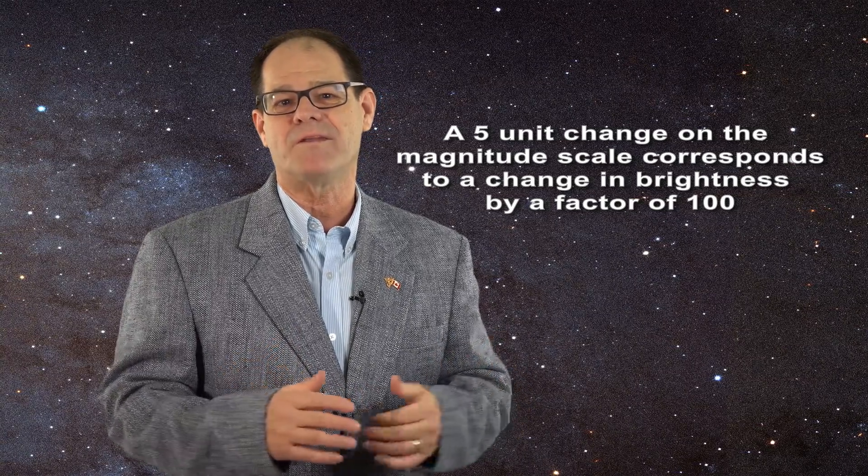A star with an apparent magnitude of 6 is a hundred times less bright to our eyes than a star with an apparent magnitude of 1.